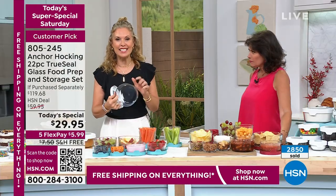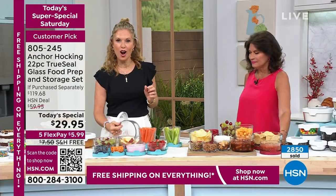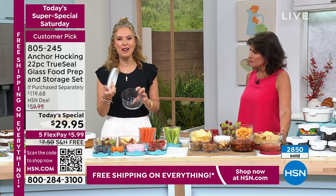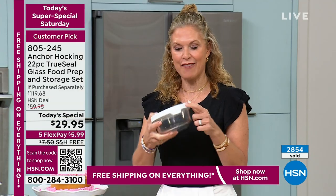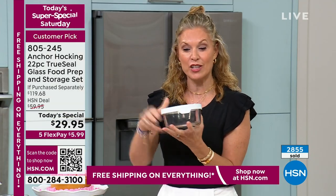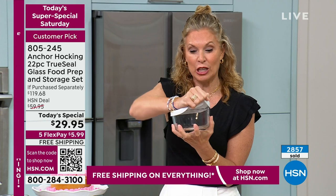Our amazing TrueSeal lids — if you're not familiar with these, they are fantastic. They have a nice big tab, so if you have dexterity issues, it makes it very easy to open and close. I love the pliability of this. I can turn it inside out and get a really good cleaning, because if you're going to throw this in the microwave, something is going to splatter in there. That way you can get it clean, and there's no mildew growing in there.